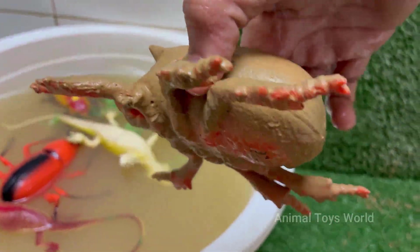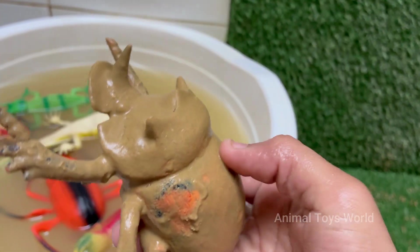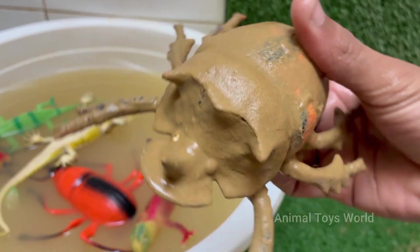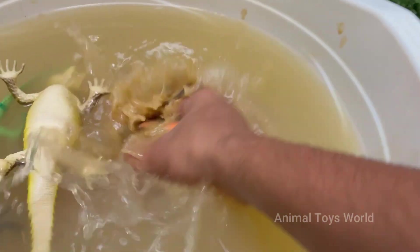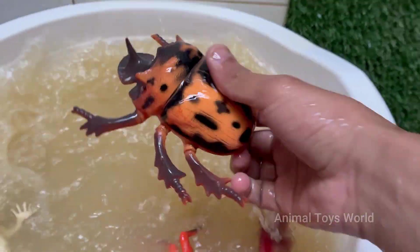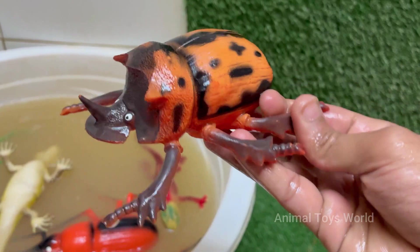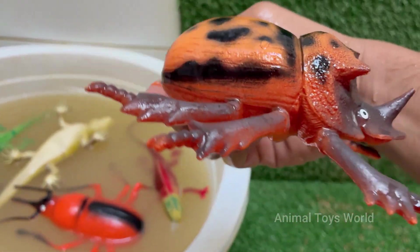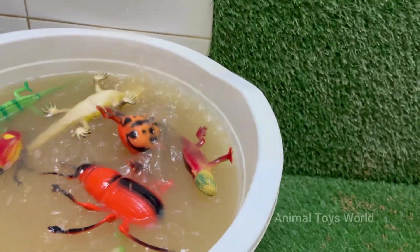Rhino beetles spend most of their life, one to two years, as grubs and larvae underground, feeding on decaying wood and plant matter. Rhinoceros beetles belong to the subfamily Dynastinae, with over 300 species, including the impressive Hercules beetle and Atlas beetle. Male rhino beetles have large, horn-like structures on their heads resembling a rhinoceros, which are used for fighting other males.